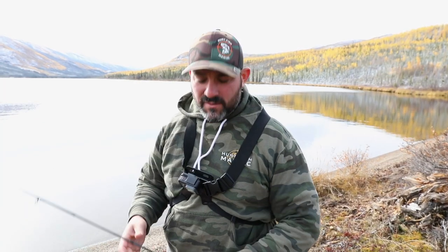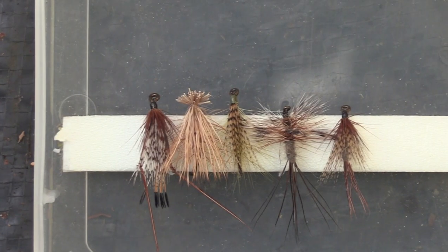I got my fly rod with me — my three-weight, couple of black fly and mosquito patterns, floating line. Just going to hike up the shoreline, find myself a nice swamp, little creek that comes in, and see if I can get some grayling for lunch.